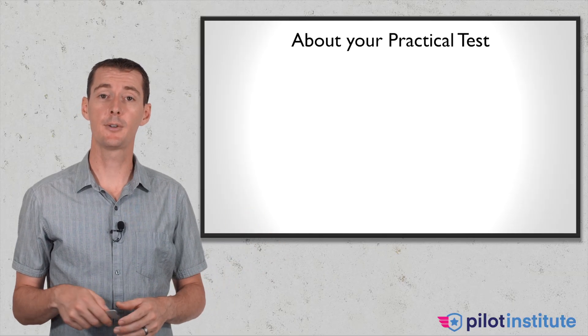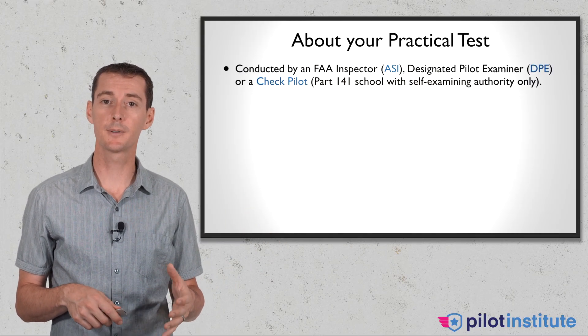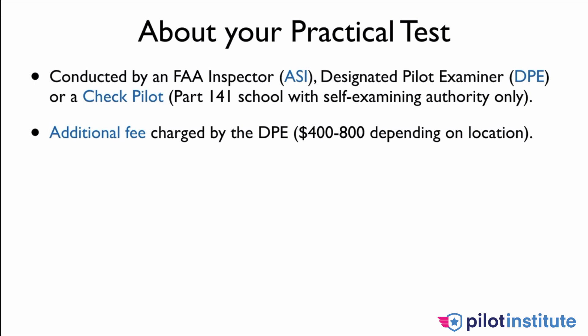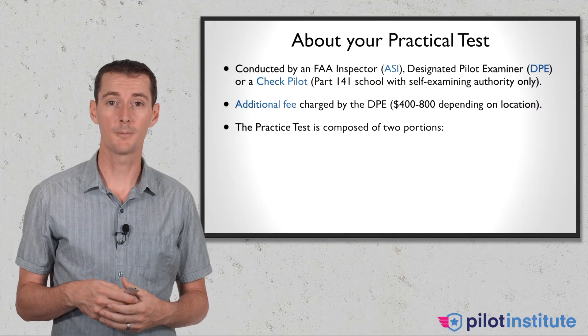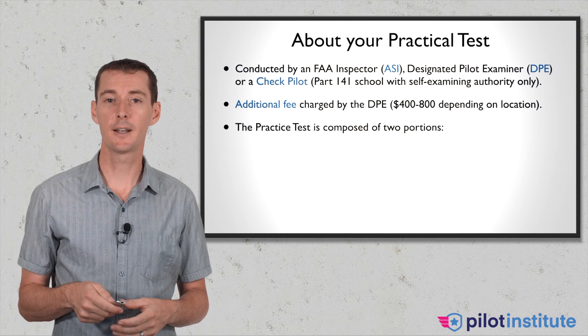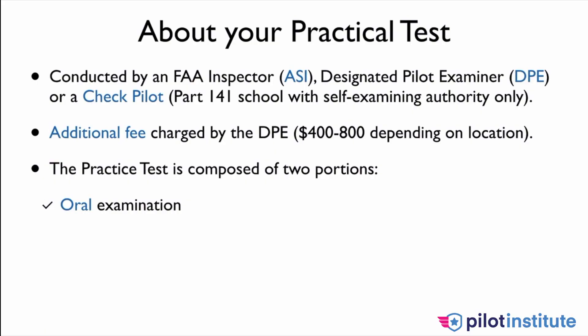The written exam is one thing, then you have your practical test. Your practical test is going to be completed by one of two or three people: either an FAA inspector, a designated pilot examiner — a DPE — or a check pilot if you are at a Part 141 self-examining flight school. There is going to be an additional fee for the DPE: $400 to $800 depending on where you are. Your practical test, your checkride, is going to be divided into two portions: the oral exam and the flight proficiency test.